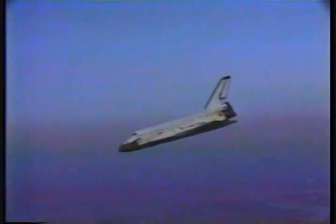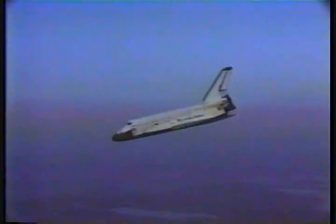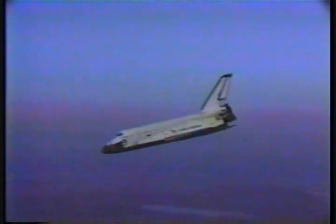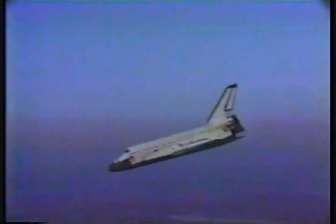Speed now less than 200 feet per second. 11 miles out, range 10 miles from the end of the runway. Airspeed 256 knots. Altitude 17,000 feet.